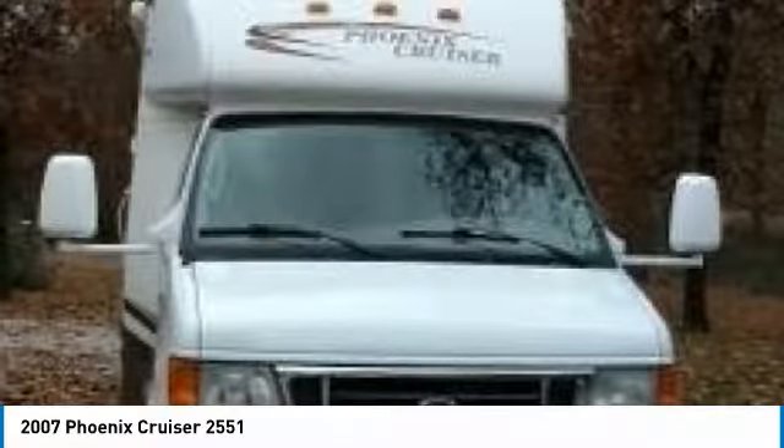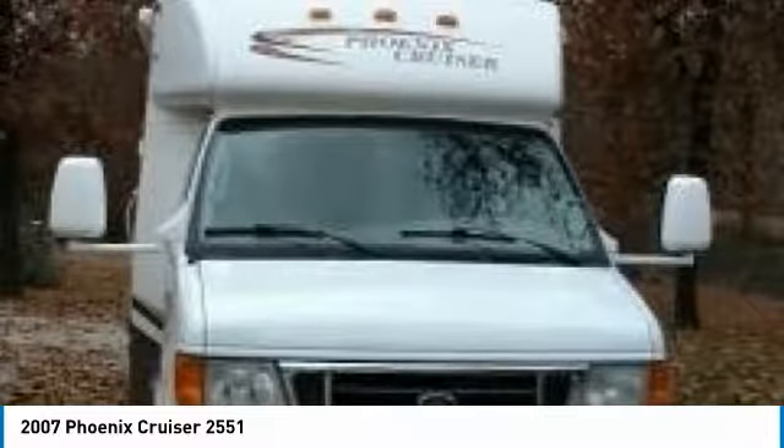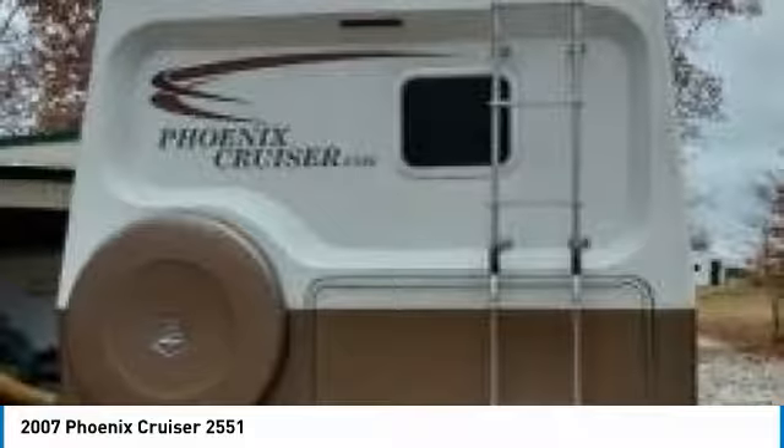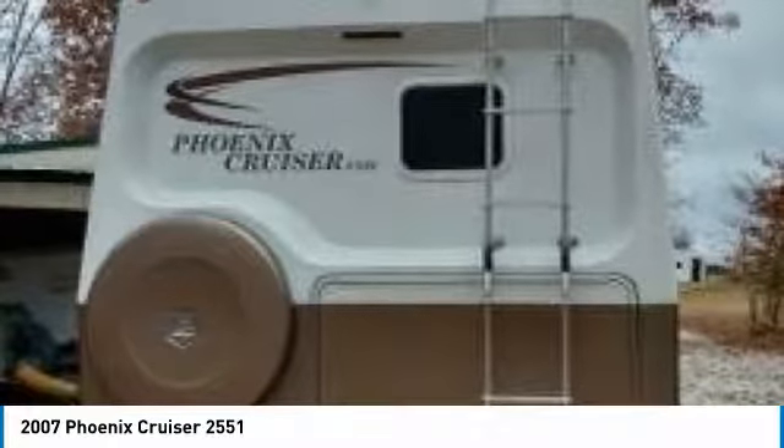This Class B motorhome is powered by a strong Ford V10 engine mated with an automatic transmission. This unit is 26.5 feet long and features a charming floor plan that can comfortably accommodate up to 4 guests, which makes it the ideal memory-making environment.